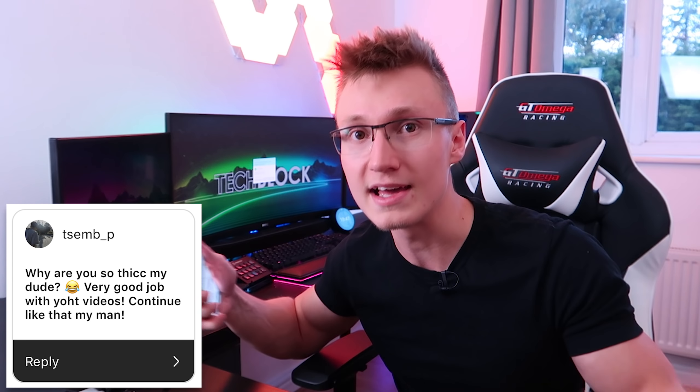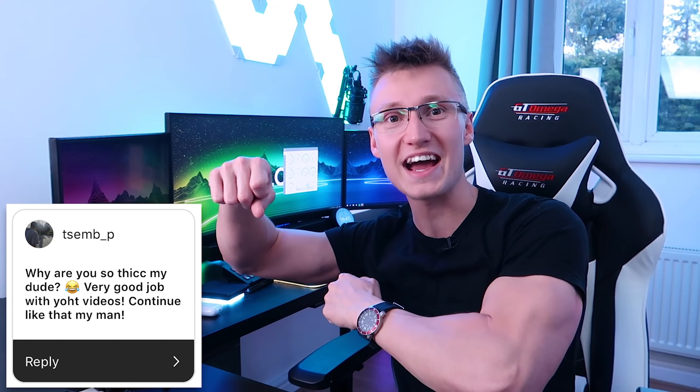Someone asks: 'Why are you so thick?' and also gives a compliment about the YouTube videos. I'm not that massive in real life — you appear a lot bigger on video and in photos than you do in real life. I'm not that jacked in person.